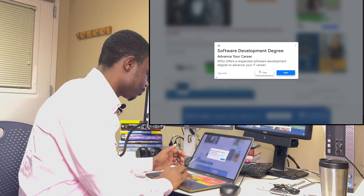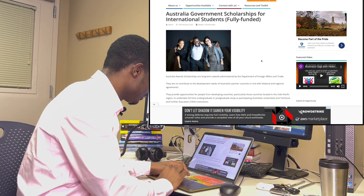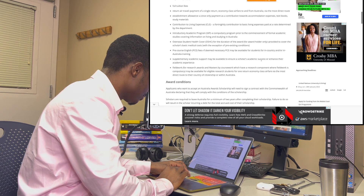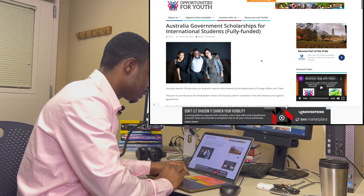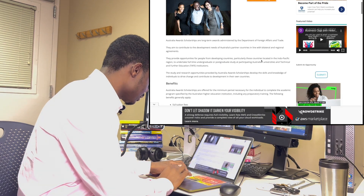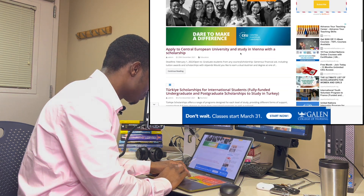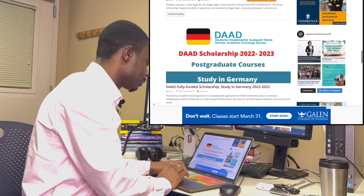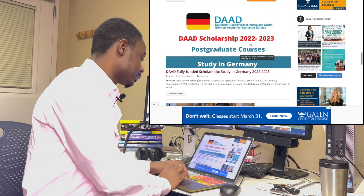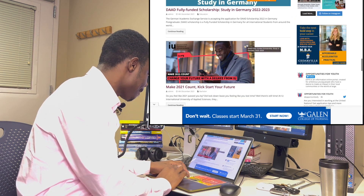You can click on any listing and try to find out about the opportunity — how you qualify, how you can apply, the requirements and the criteria for selection. There are a lot of them here. There is also a DAAD scholarship opportunity funded by the German government. Let's move on to the second website.